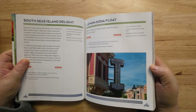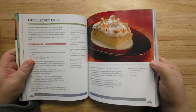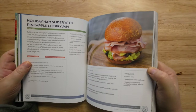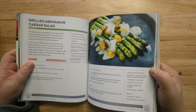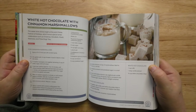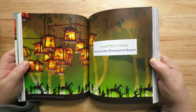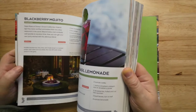Lemon soda float, rainbow springy whoopie pies — oh this is kind of funny. Disney California Adventure chapter two — it's an interesting building. Holiday ham slider with pineapple cherry jam, grilled asparagus, Caesar salad — there's all kinds of good stuff in here. White hot chocolate with cinnamon marshmallow — I don't know if I'd like that, it's interesting.